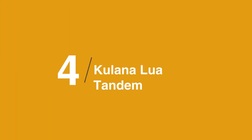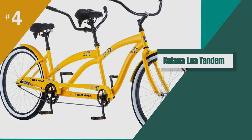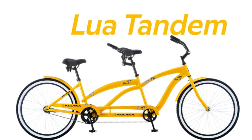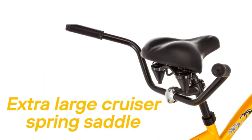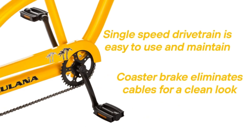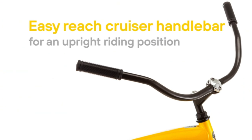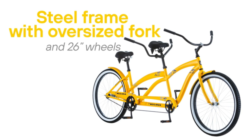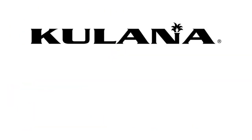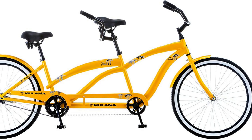In at number 4 is the Kalana Lua Tandem. Looking sharp and ready to roll, the Kalana is an awesome example of just how fun it is to ride a tandem bike. You will totally stand out on the cruiser-style bright yellow ride. The back crossbar is a bit higher, which might make it difficult for some riders to get on and off the back seat. It is the only fixed gear bike on our list, which is appealing if you are a beginner — the fixed gears are easier to maintain and more streamlined, although you lose the advantage of choosing the right gear for your elevation.